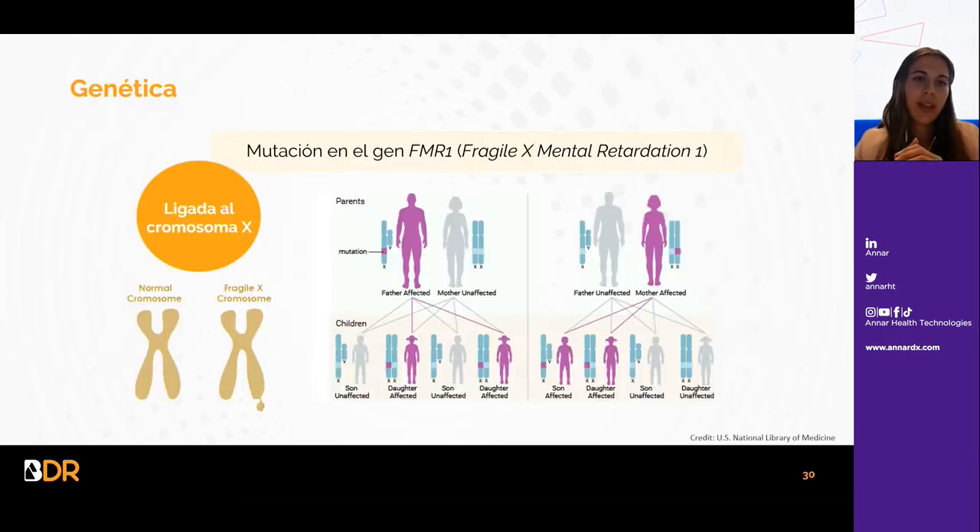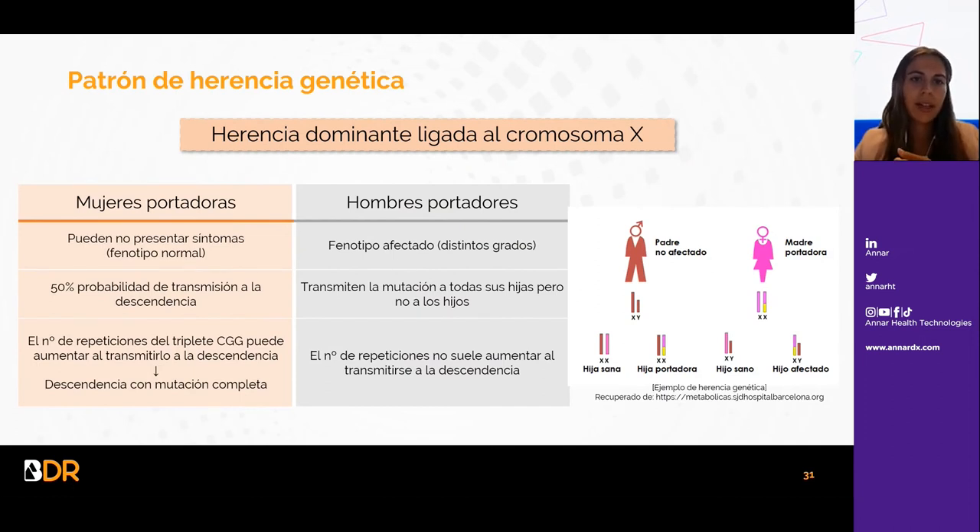En cuanto a la genética, es una enfermedad ligada al cromosoma X y se produce por una mutación en el gen FMR1. Sigue un patrón de herencia dominante ligado al cromosoma X. Las mujeres portadoras pueden no presentar síntomas, tienen un 50% de probabilidad de transmisión a la descendencia, y el número de repeticiones puede aumentar al transmitirse. Una madre portadora en premutación puede dar lugar a un hijo con mutación completa. Los hombres portadores tienen un fenotipo afectado, transmiten la mutación a todas sus hijas pero no a los hijos, y el número de repeticiones no suele aumentar al transmitirse.